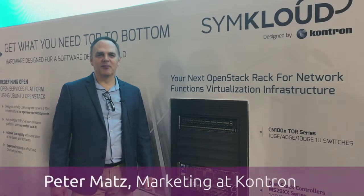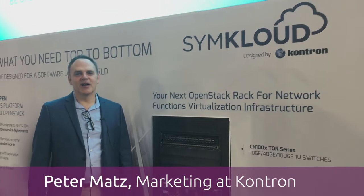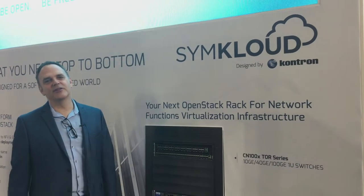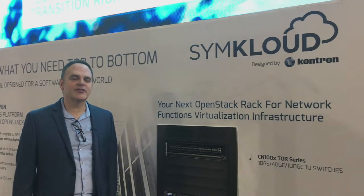I'm Peter Matz. I take care of marketing at Contron for the SimCloud line of products. For those who are not acquainted with Contron, we come from the telecom space. We've done for many years different types of hardware that was made as off-the-shelf hardware for carrier-grade networks.